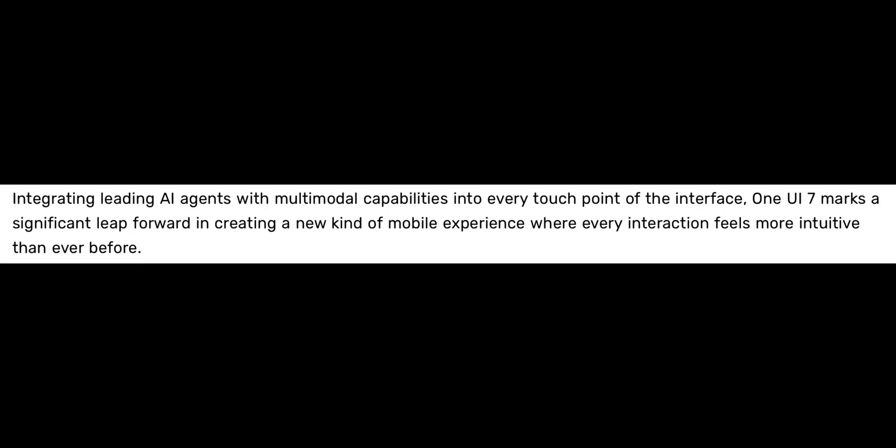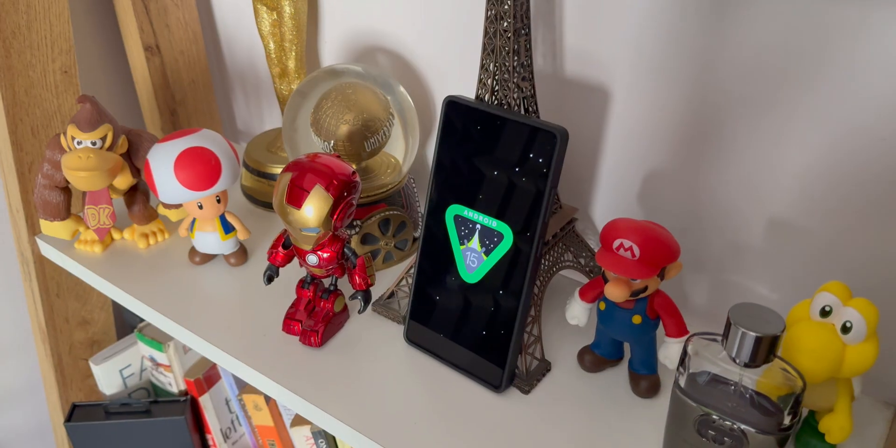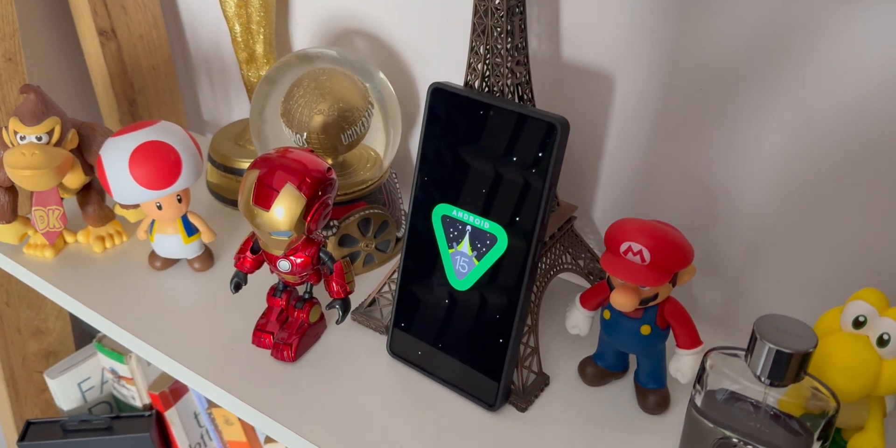Samsung went on to say: integrating leading AI agents with multi-modal capabilities into every touchpoint of the interface, One UI 7 marks a significant step forward in creating a new kind of mobile experience where every interaction feels more intuitive than ever before. And at the bottom they have mentioned availability may vary by device, model and market. So these schedules can vary depending on the market and the model — there is no one single date for the rollout.